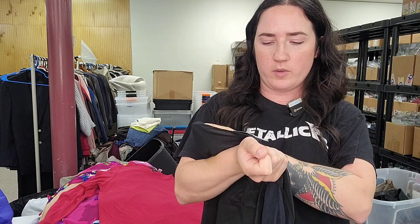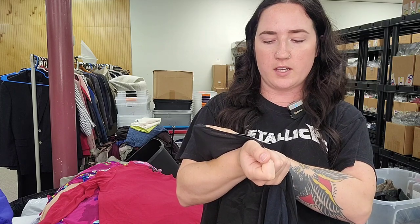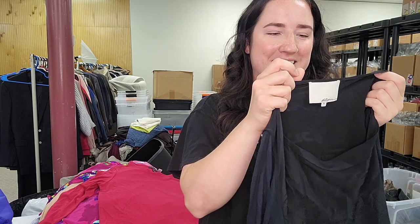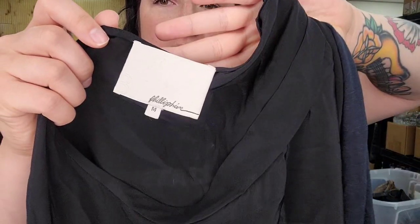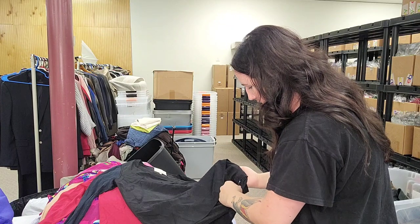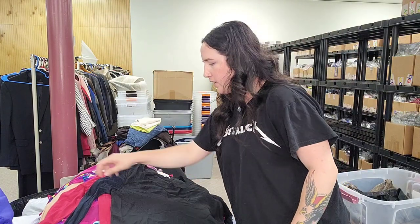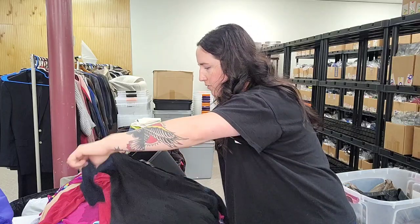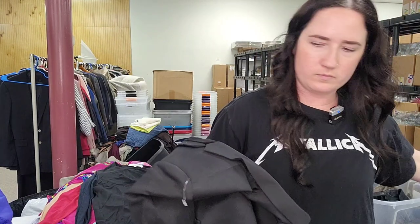This is a 3.1 Phillip Lim, size medium, black long-sleeve cowl top. No material tag, but we thought it was silk. It has a contrasting sleeve. I found the exact one that went for $50.